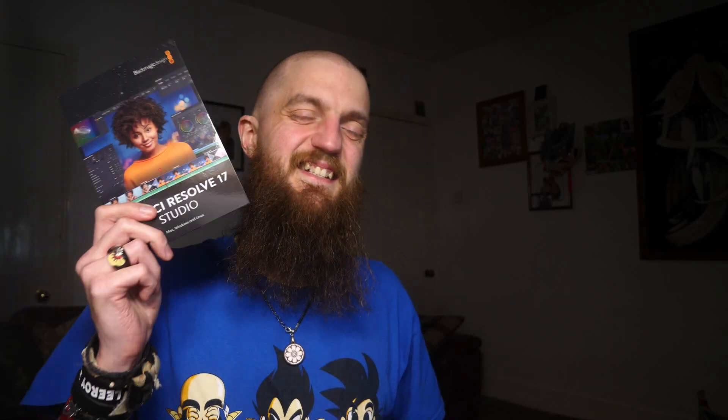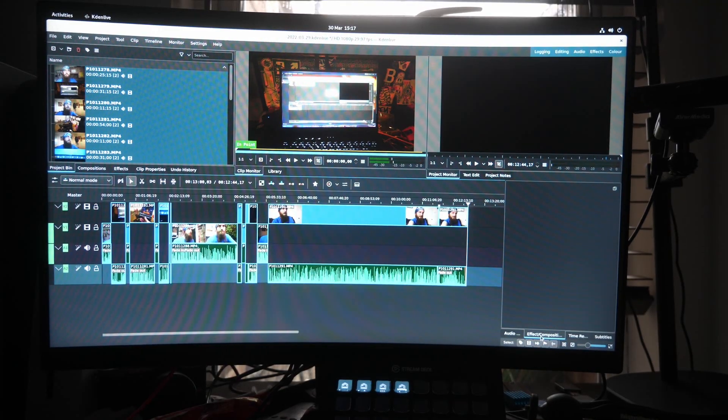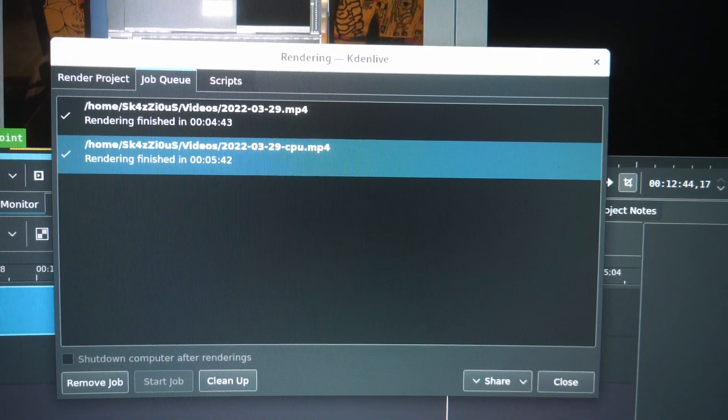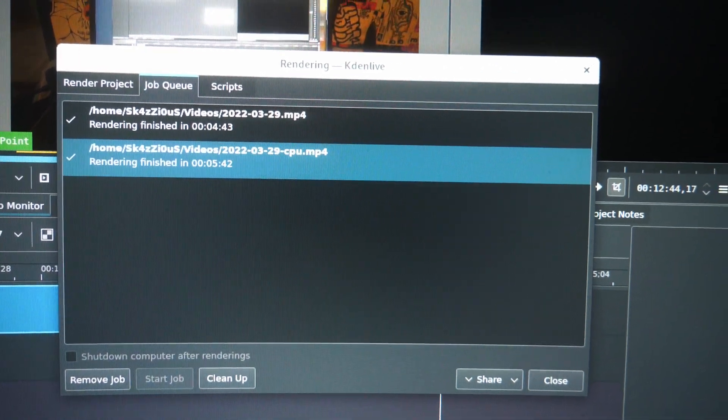I said that, and then guess what? I didn't edit it in Vegas, but I didn't edit it in DaVinci either. I threw it together in Kdenlive — the freebie Linux video editor. I did two renders of it, one on CPU and one on GPU, because it turns out Kdenlive now has GPU encoding.